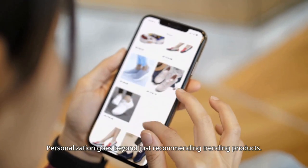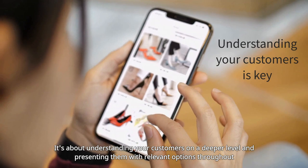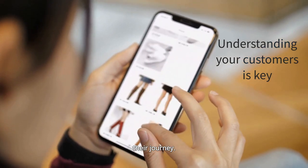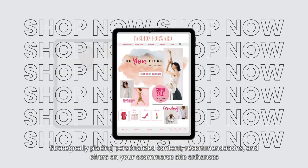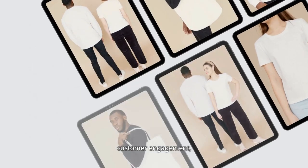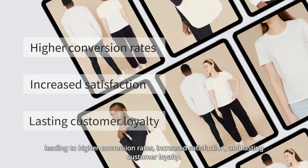Personalization goes beyond just recommending trending products. It's about understanding your customers on a deeper level and presenting them with relevant options throughout their journey. Strategically placing personalized content, recommendations, and offers on your e-commerce site enhances customer engagement, leading to higher conversion rates, increased satisfaction, and lasting customer loyalty.